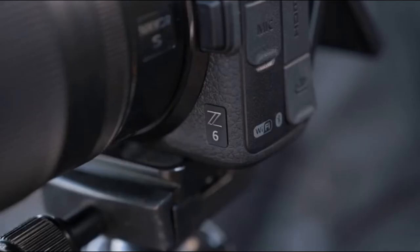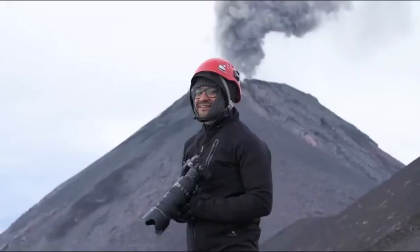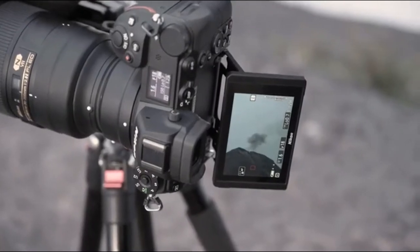In this video, we're taking the Nikon Z6 mirrorless camera to Guatemala, putting it into the hands of Diego Rizzo, a photographer who specializes in capturing active volcanoes.